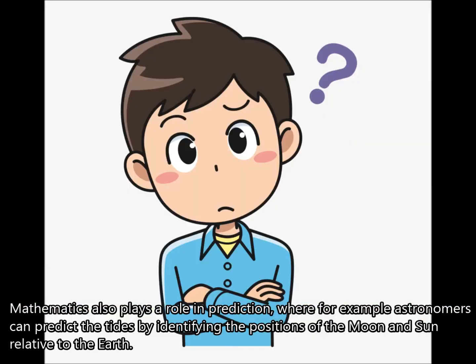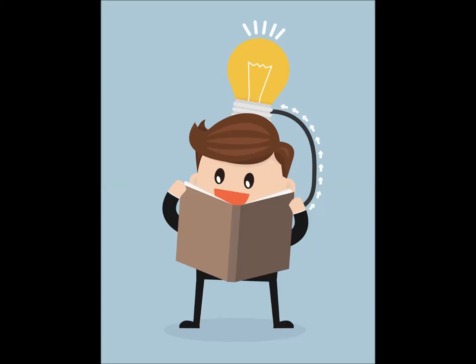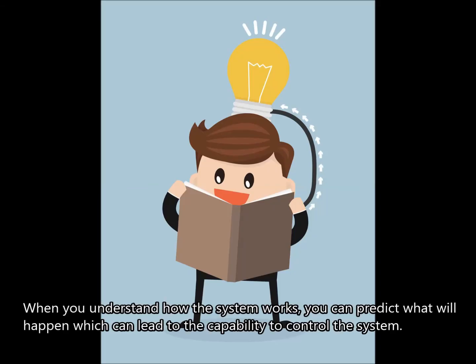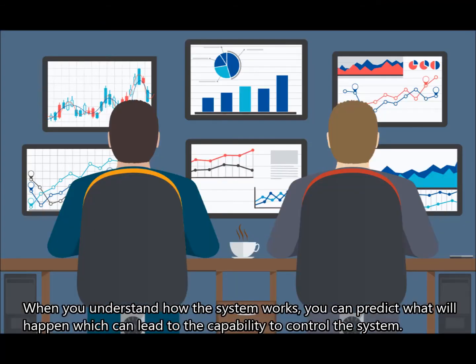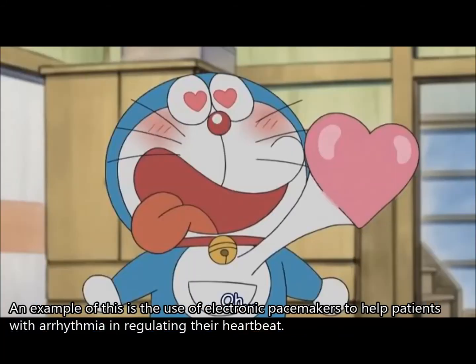Prediction: mathematics also plays a role in prediction, where for example, astronomers can predict the tides by identifying the positions of the moon and sun relative to the earth. Control: when you understand how a system works, you can predict what will happen, which can lead to the capability to control the system. An example is the use of electronic pacemakers to help patients with arrhythmia in regulating their heartbeat.